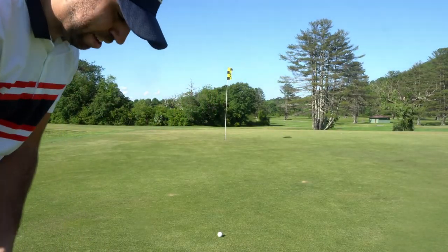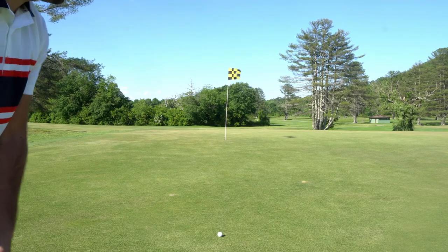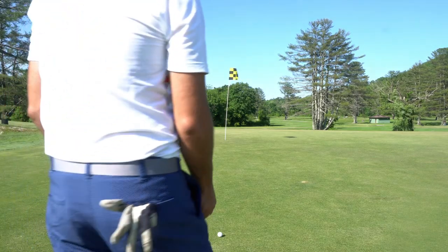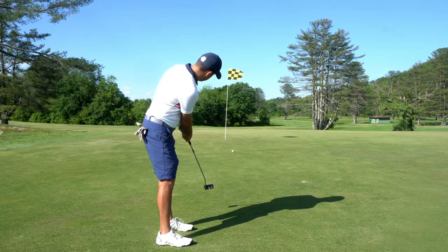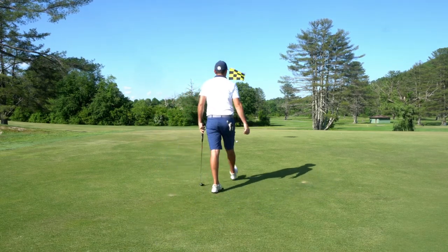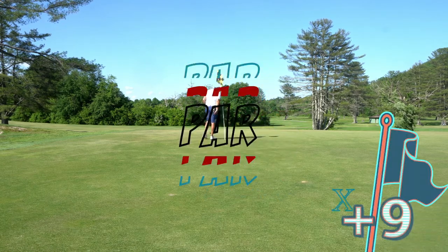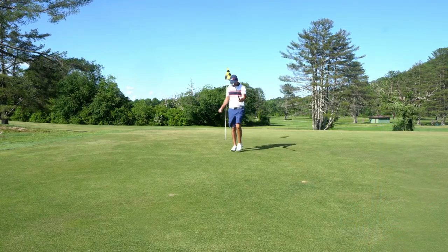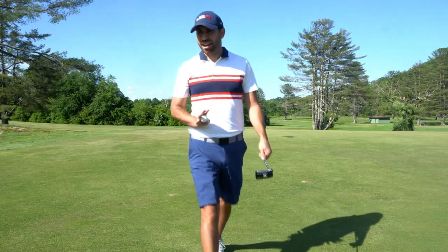This pin position is on a ridge, so we need to get up to it and then it flattens out. I think it's going to break right to left as we go up the hill. Speed was good — it didn't break at all. Two pars to start the back nine — the front nine video was rough but we're turning it around.